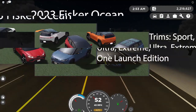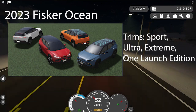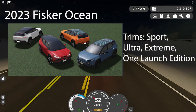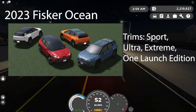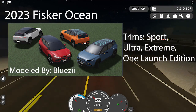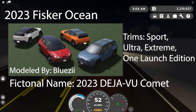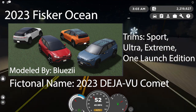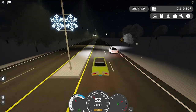Next is going to be the 2023 Fisker Ocean, refreshed to product spec with four trims: Sport, Ultra, Extreme, and One Launch Edition, plus six wheel options — pictures on screen there. It's going to be modeled and refreshed by Bluezilla. The fictional name is going to be the 2023 Deja Vu Comet. I really love this car for its roof style — that's really, really interesting.